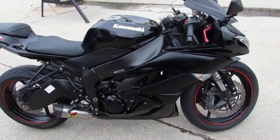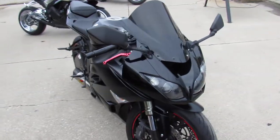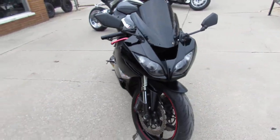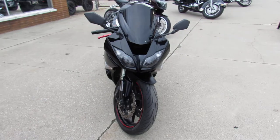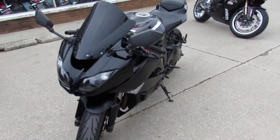Hey guys, Andrew and Aaron out here doing some videos on our used sport bikes. We got over 200 used sport bikes in the showroom for sale. This one here is a 2011 CBR6R for sale. It only has 13,704 miles.